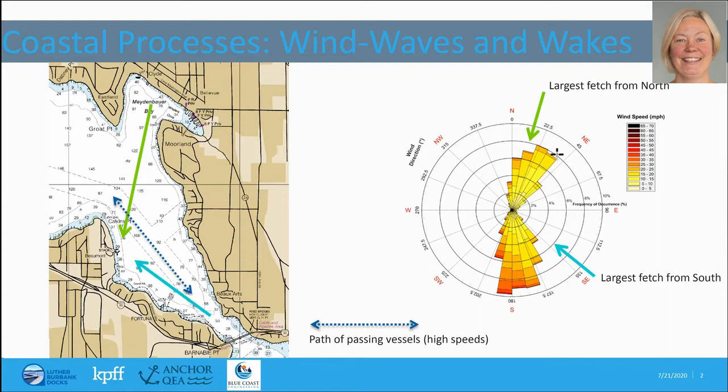There are some significant wind speeds that do come from both those directions, as you can see over here on the right from this wind rose. We anticipate that winter storms will produce relatively large waves from both of those directions that the floating breakwater will need to deal with, and that the docks in general will need to survive.